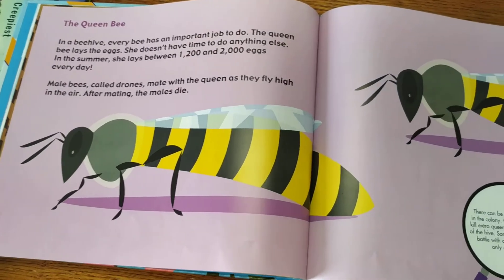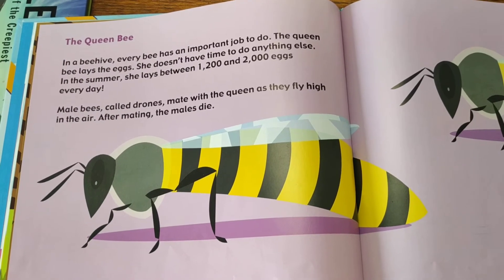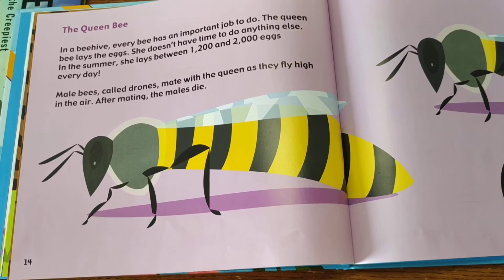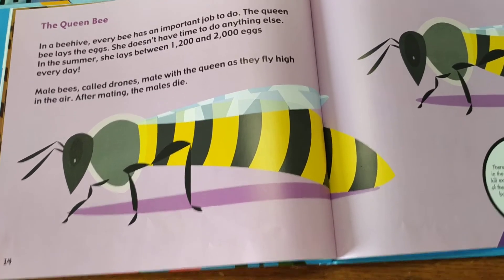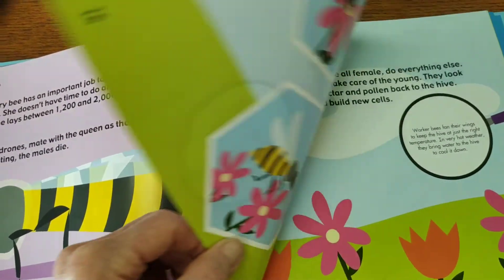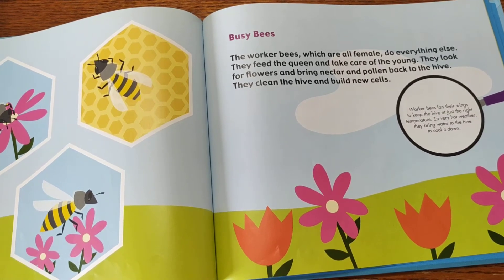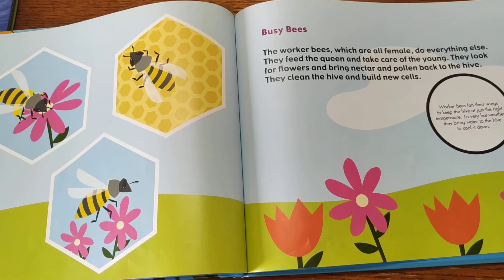Every bee in the colony has its own job. The queen bee has the most important job of all — she lays the eggs so there'll be more bees. Can you believe that in one day she lays between 1,000 to 2,000 eggs? Male bees also have their job, which is going out and looking for the hives. But the worker bees do everything else — they feed the queen, take care of the young, look for flowers, and bring nectar and pollen back to the hive.